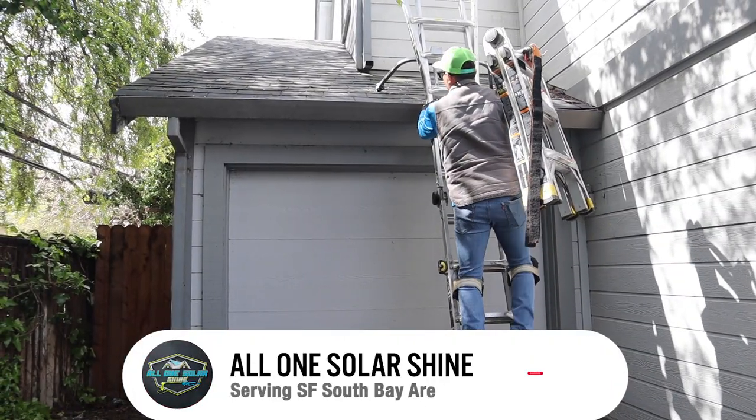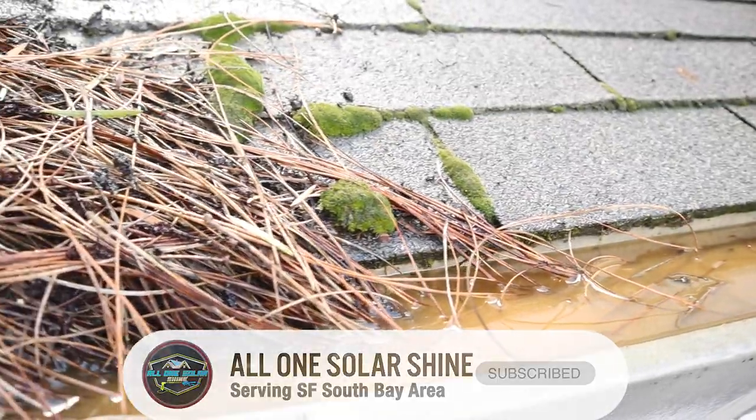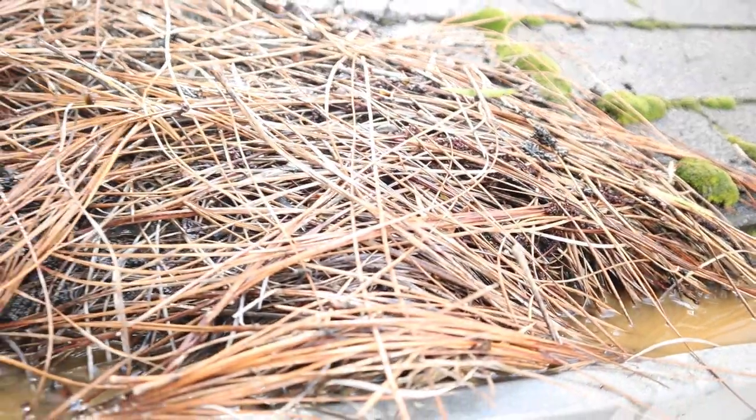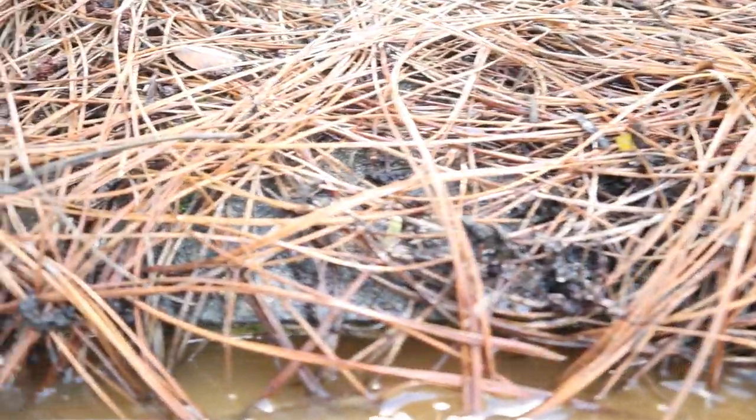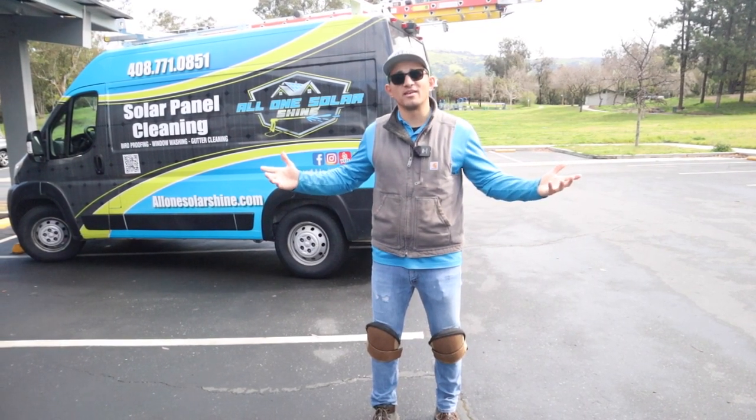But right now, I have another roof that's a shingle roof. It's for a gutter cleaning and also gutter guard install. The rain stopped right now, so I'm definitely gonna go tackle it. I wanna go see the house, I wanna make sure I can tackle it. Let's get something in for today.